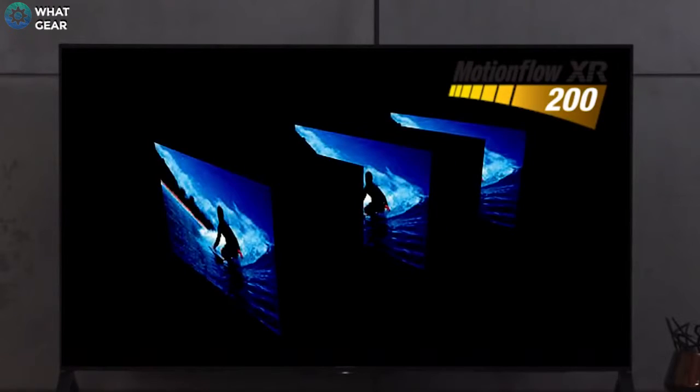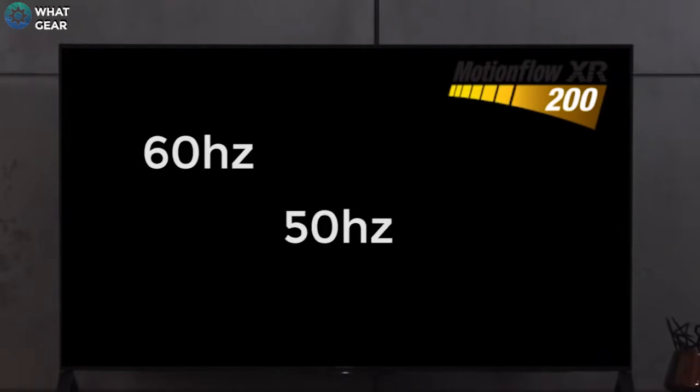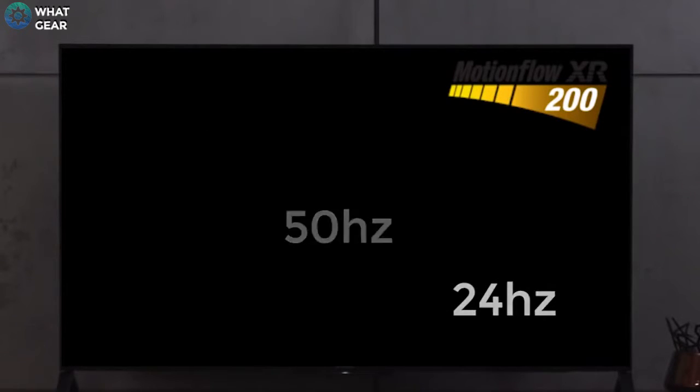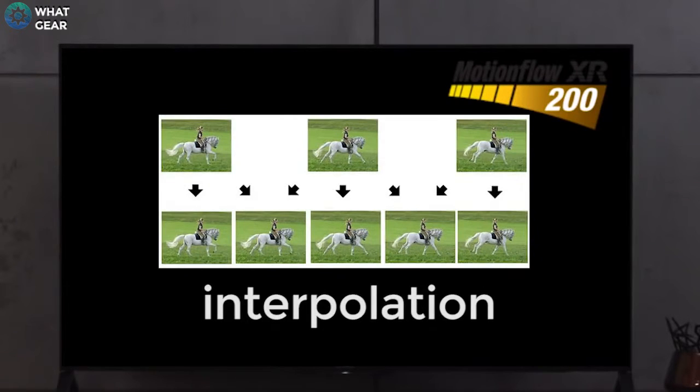How fast a TV can refresh your screen, basically putting one picture on top of another. What most people don't realize is that TV is generally broadcasting at 60, 50, and as low as 24Hz. What that means is that your TV has to use a method called interpolation to add in frames in between the ones that actually exist.